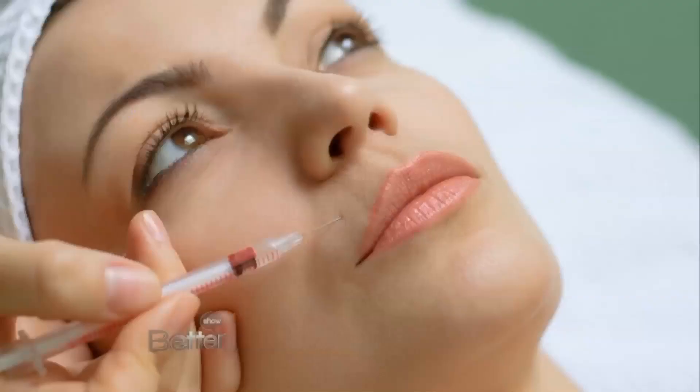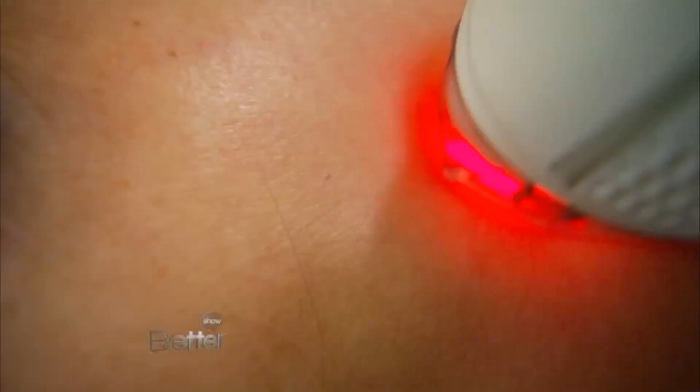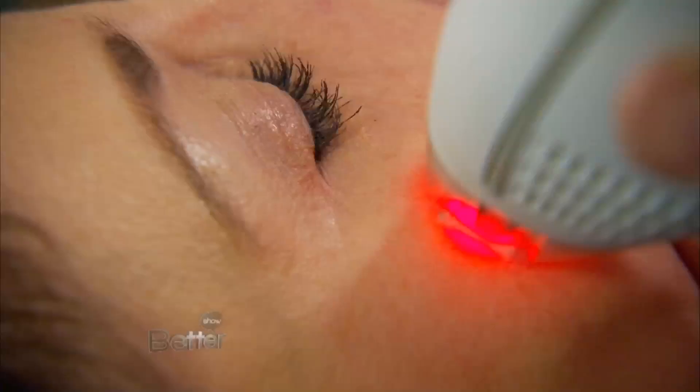Wrinkles are different than skin folds, where we start to notice what we call scowling up in here. To treat those, we need more fillers and paralytic agents like Botox. And then at some point, we actually need surgery. Dr. La Trenta says that lasers are the best for wrinkles — we first notice them around the eyes.